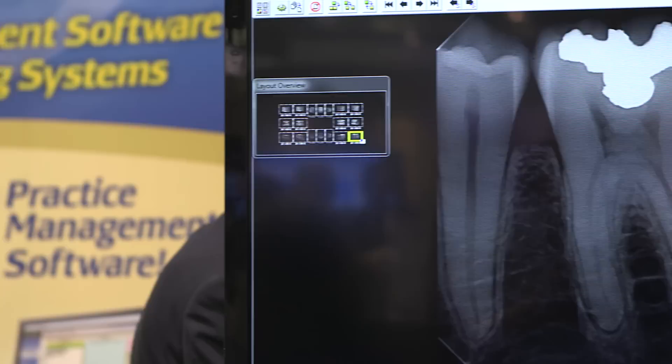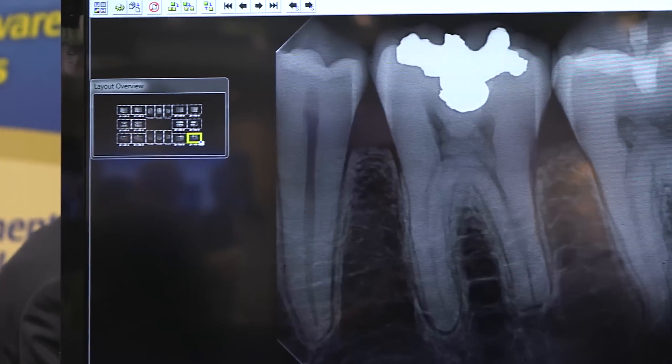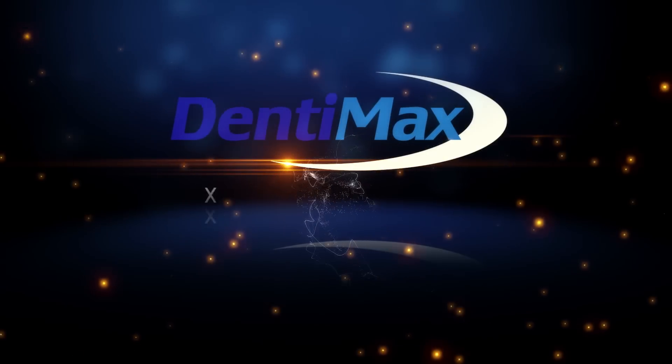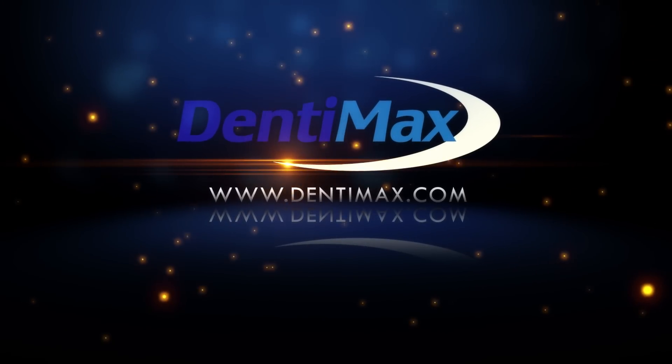For the few weeks that it takes for us to send it back to the factory and have them repair the sensor, we let you use one of our sensors in the meantime as a loaner sensor, so you're not down at all. For more information you can contact us at www.dentimax.com.